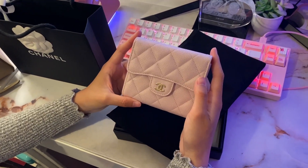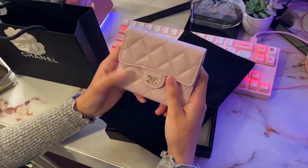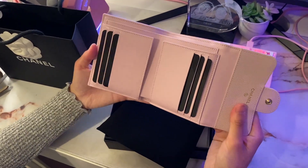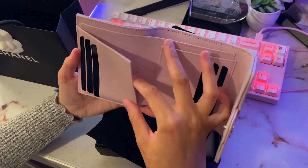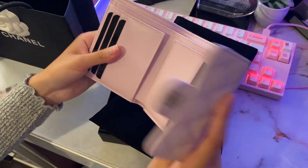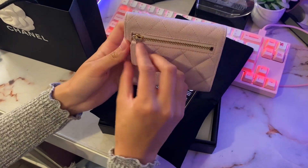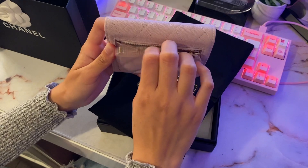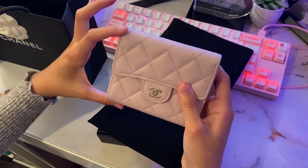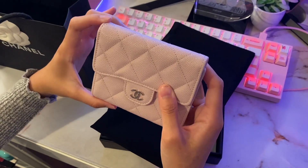This wallet is in the 21S series in light pink — it's actually pretty lilac in person. It has multiple card holders as well as flaps. It also has a money slot, and in the back it has a coin zipper as well, which is super convenient.